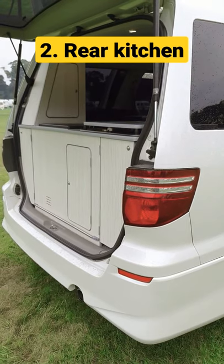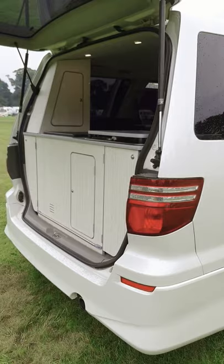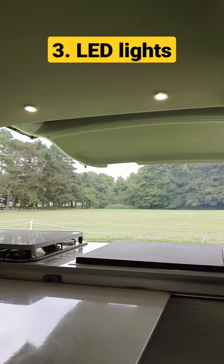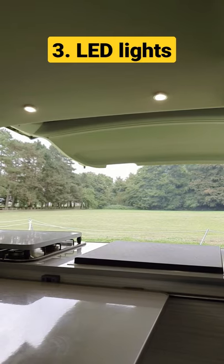Two, the kitchen, which you can use inside or outside depending on the weather or situation. Three, the LED lights — there's four of them, and you need them in combination with the limo tint windows, which block a lot of light coming in.